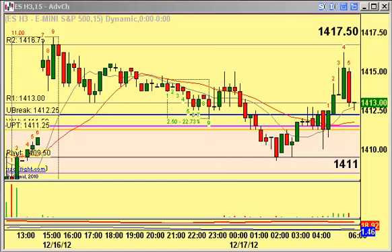Here's the ES chart with overnight price action and levels of interest coming in at the 1417.50 and 1411 area, as listed on the prior screen with the other major index futures.